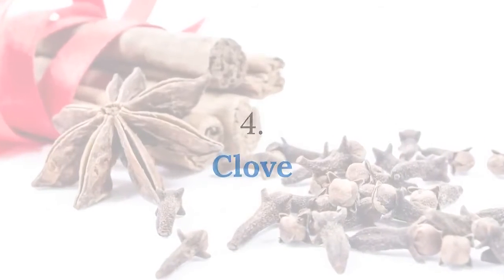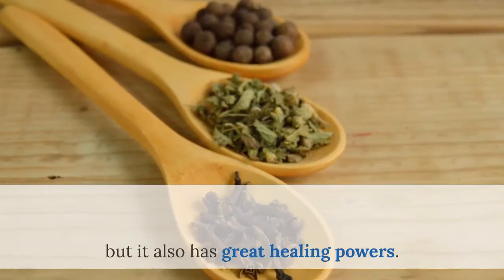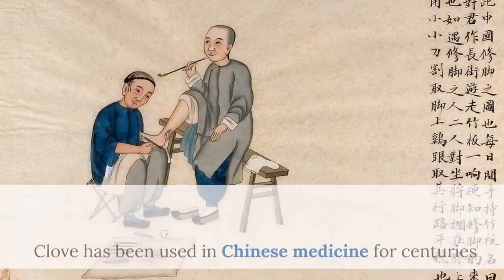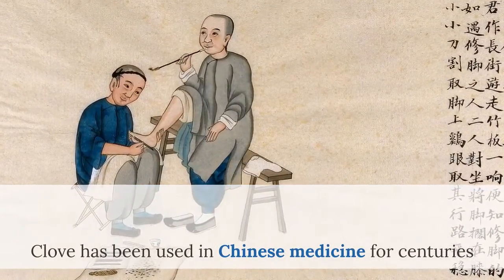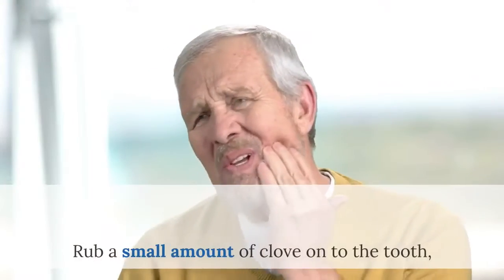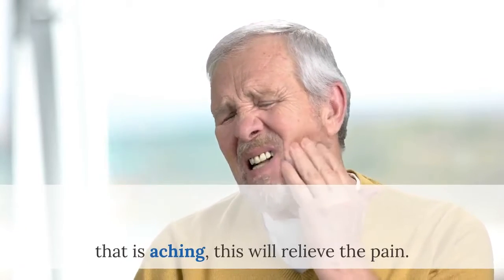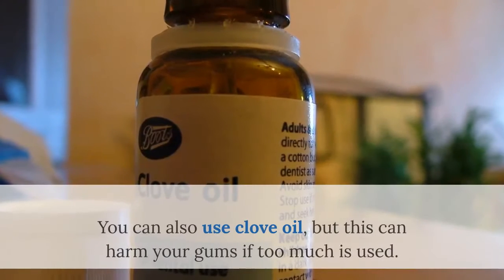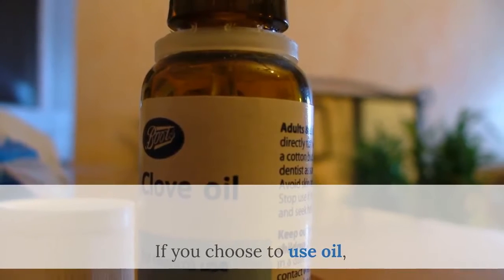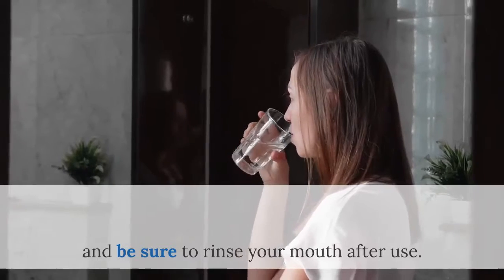Number 4: Clove. You probably know clove as a spice or seasoning that's added to meals, but it also has great healing powers. The natural antiseptic ingredient in the clove is eugenol. Clove has been used in Chinese medicine for centuries and is still being used for many different ailments. Rub a small amount of clove onto the tooth, or chew the clove to release the oil on the aching tooth — this will relieve the pain. You can also use clove oil, but this can harm your gums if too much is used. A couple of drops on the tooth will temporarily relieve the pain, and be sure to rinse your mouth after use.